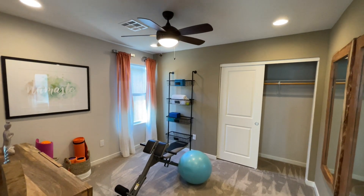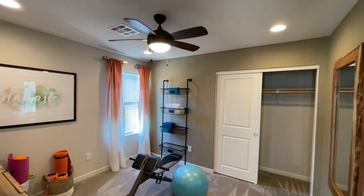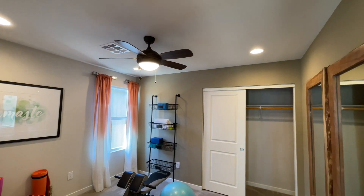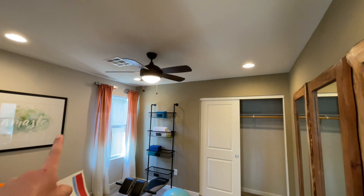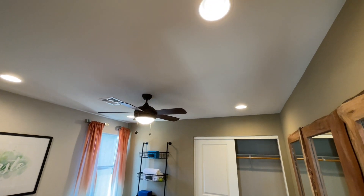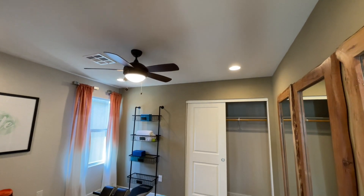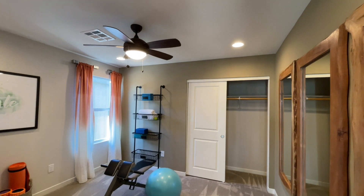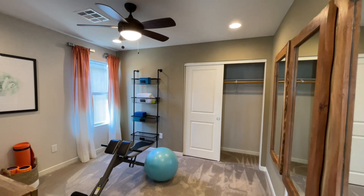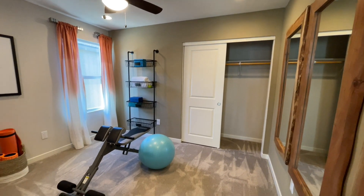This first bedroom is set up as a workout room — a lot of people especially last year had to work out at home. They did the electrical package with can lighting; normally you're only going to get the pre-wire cap, not a ceiling fan, so you can add whatever light fixture you want later. We have a two-door slider closet, and if you want more closet space, move that barn shelf up and add a second one below. Pretty standard size — probably 10 by 10.